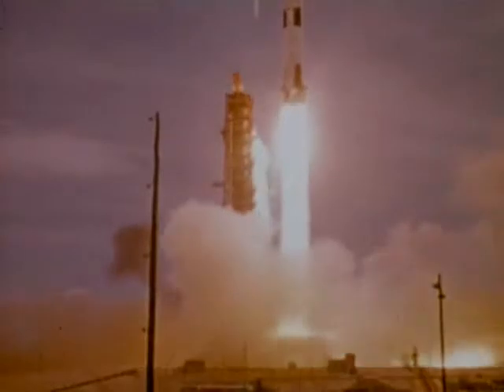Countdown and liftoff went smoothly for America's first space station. From Kennedy Space Center, a Saturn V rocket lifted Skylab through a bank of clouds and into perfect orbit high above the Earth on the afternoon of May 14, 1973.